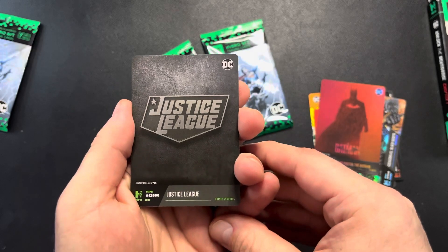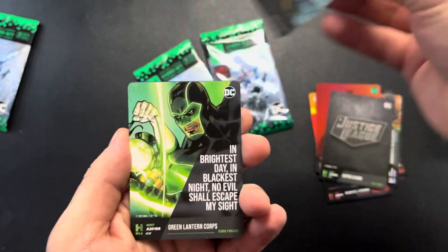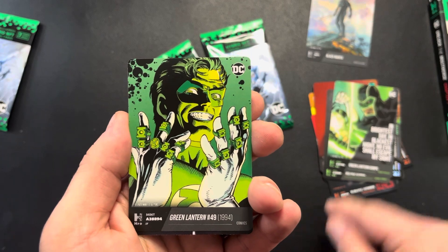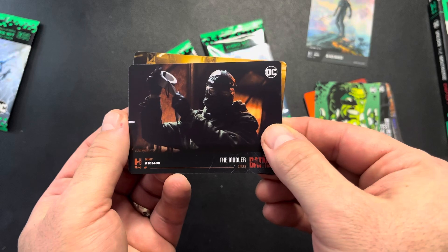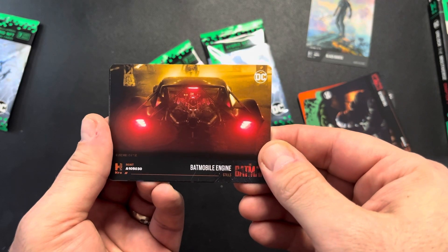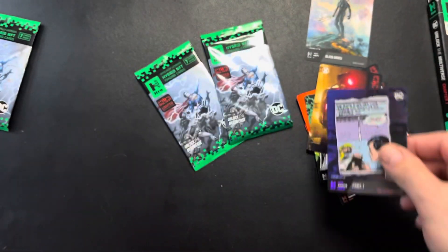Pack number two. So we start off with Justice League, 12,590. Black Manta — hey, look at that, not too bad — 671, kind of a low number there. 20,168. Green Lantern number 49, 38,894. We have the Riddler, 101,408. This is another one that I needed. We have 105,030 on the Batmobile engine. And we have panel number one, 14,774.